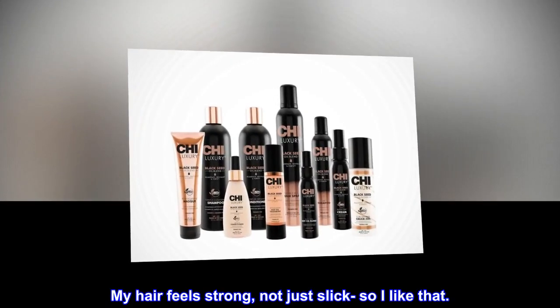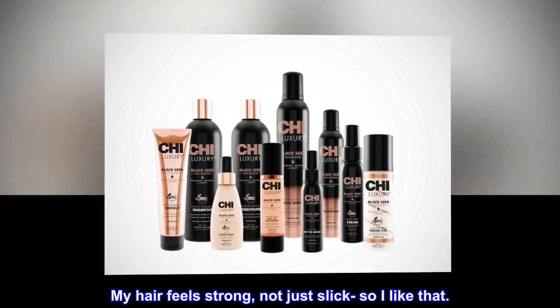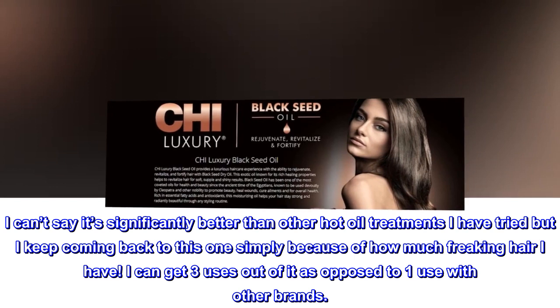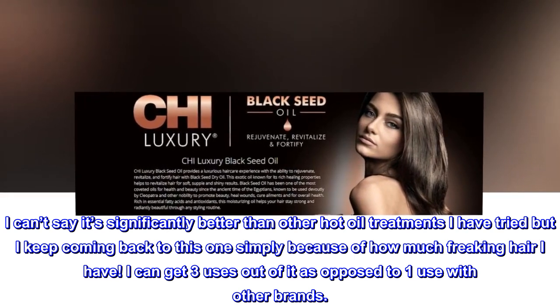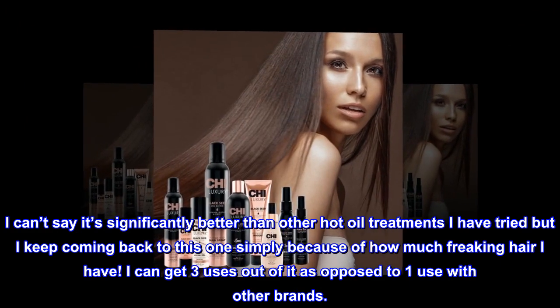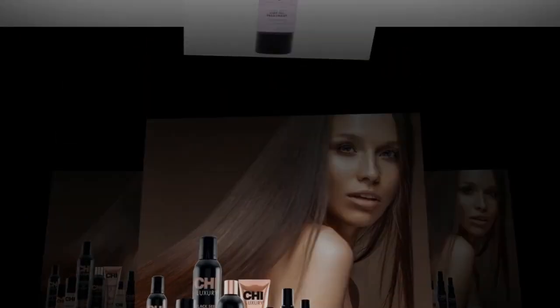My hair feels strong, not just slick, so I like that. I can't say it's significantly better than other hot oil treatments I have tried, but I keep coming back to this one simply because of how much freaking hair I have. I can get three uses out of it as opposed to one use with other brands.